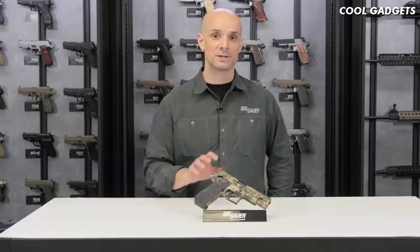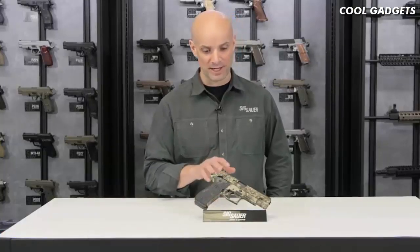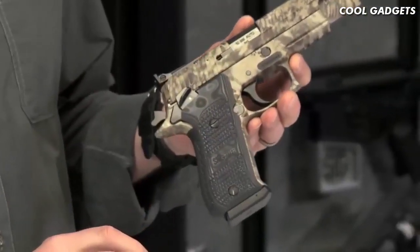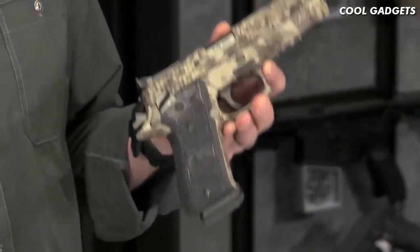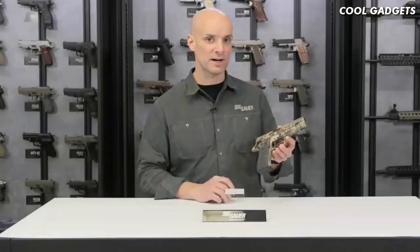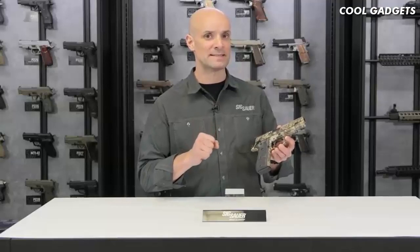Adam Payne here with the SIG Sauer Academy. What I've got right here is a beast of a gun — this is the P220 Hunter, chambered in 10mm. It's got the Crypt Tech camouflage finish on it; what a cool look. This is a solid stainless steel gun, so it's a brick of a gun, and that really helps tame the 10mm cartridge just a little bit.